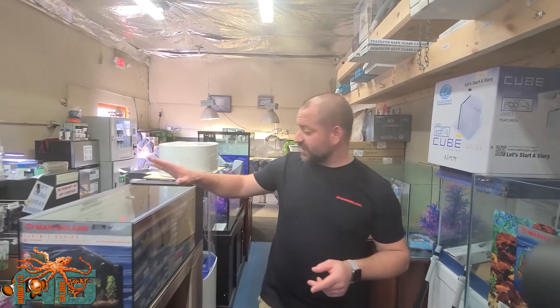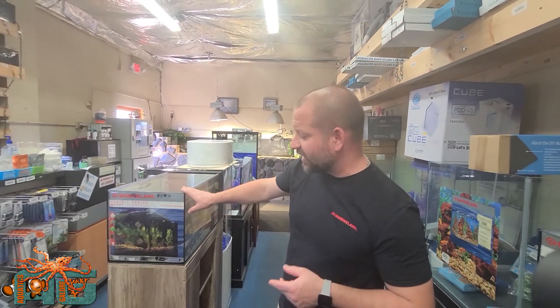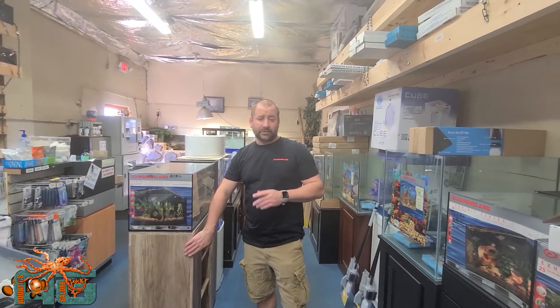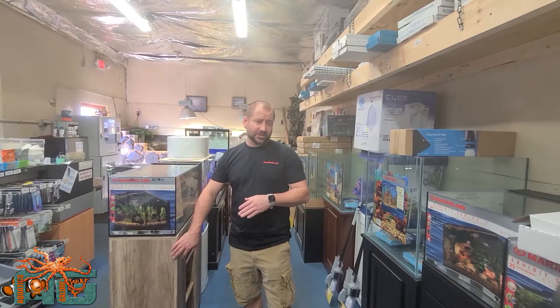It is the Marine Land Exhibit Series. It comes in a 20 gallon, a 25 gallon, and a 29 gallon. This is one of them — it's Peninsula style, this is the 25 gallon. The stands come in ancient oak and black.